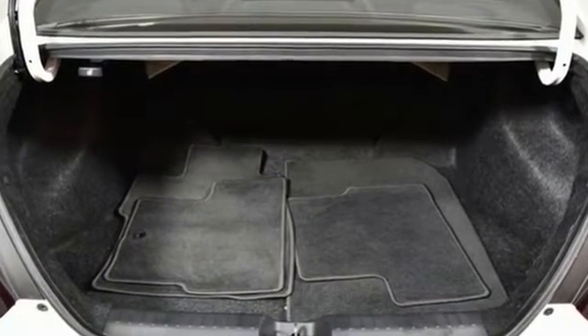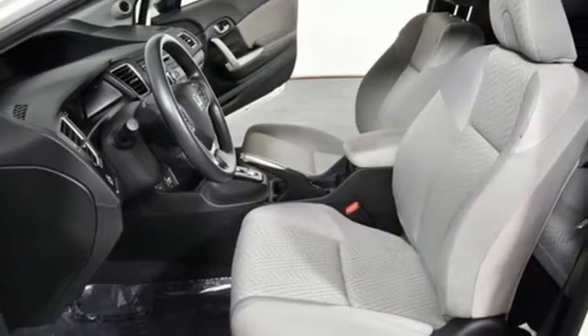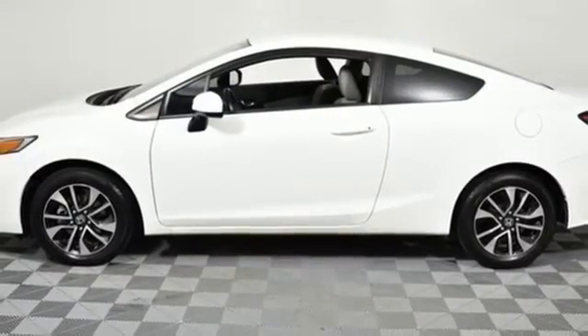It also has a rear view camera, an intelligent multi-information LCD display, and advanced safety features like vehicle stability assist and smart vent frontside airbags.